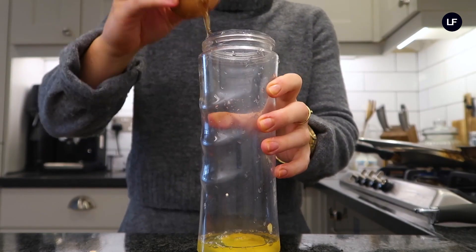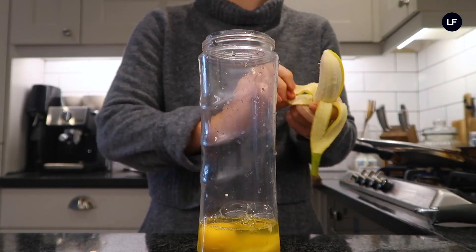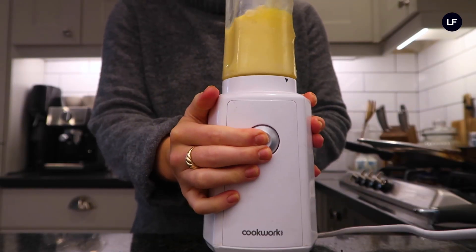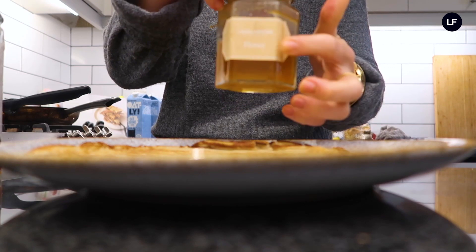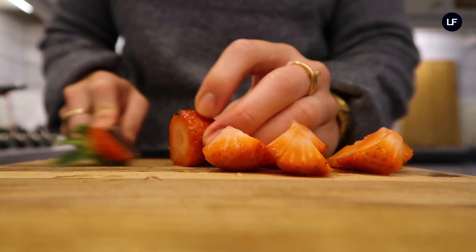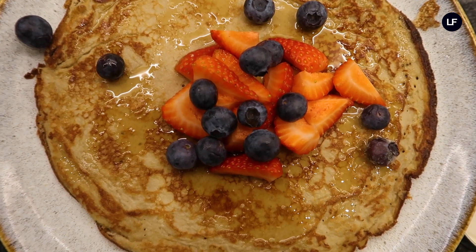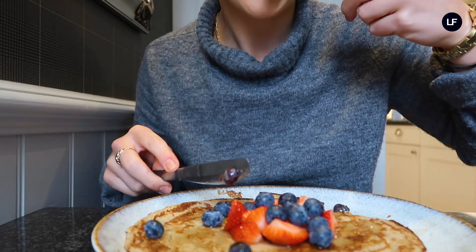On a Sunday I love to make my little pancakes — they're really healthy and also yummy. You only need three ingredients: two eggs, one banana, and a little bit of oats. You mix it all together and you have your pancake mix. Fry, flip, and serve. I usually top them with honey, a little bit of peanut butter, and some berries. It is so quick and easy to make, healthy, and super yummy — a great little Sunday breakfast.